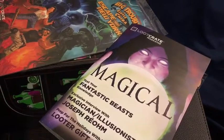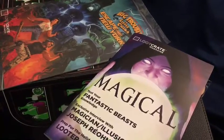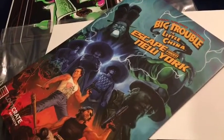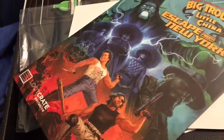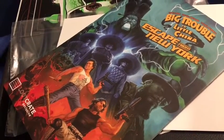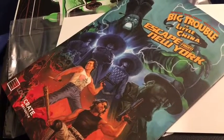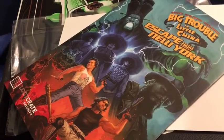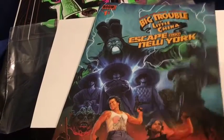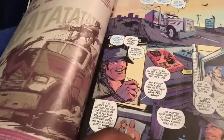Next up we have the Big Trouble in Little China and Escape from New York crossover comic from Boom Studios. It's a Loot Crate exclusive, so they've given it a special cover — Loot Crate got their own specific cover. I'm a fan of both of those movies, and this crossover comic looks really cool.